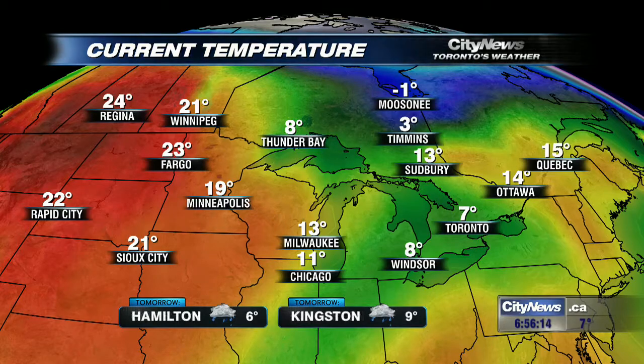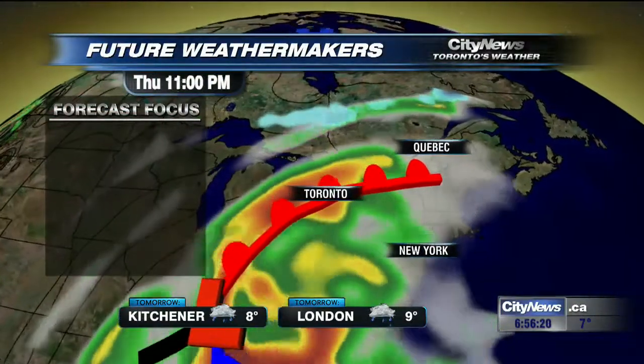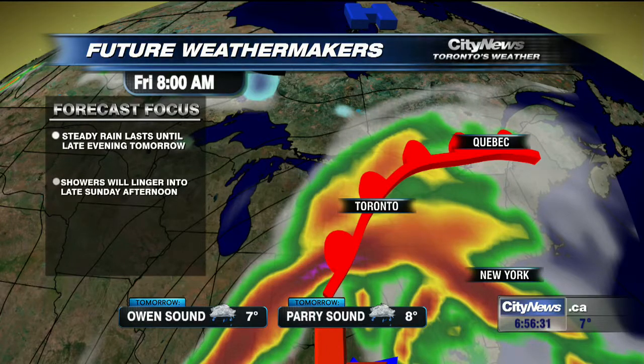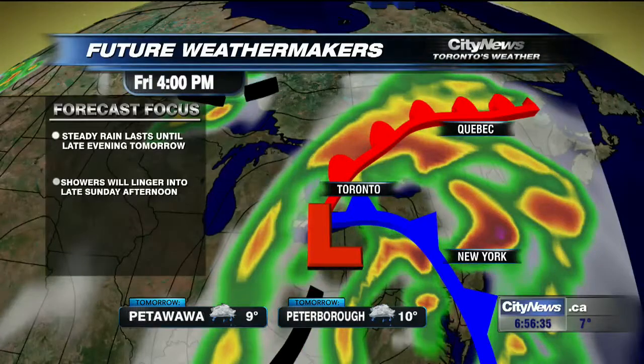We're into a pattern where the jet stream is undulating quite a bit north and south, and we're going to stay in this cool pocket of air. There's a potential of staying in a cooler pattern all the way through basically the first two-thirds of this month. It'll keep us fairly active as well, as this rain continues to fall throughout the overnight into the late evening tomorrow, then turning over to scattered showers as we head into the weekend as this low continues to track toward the north.